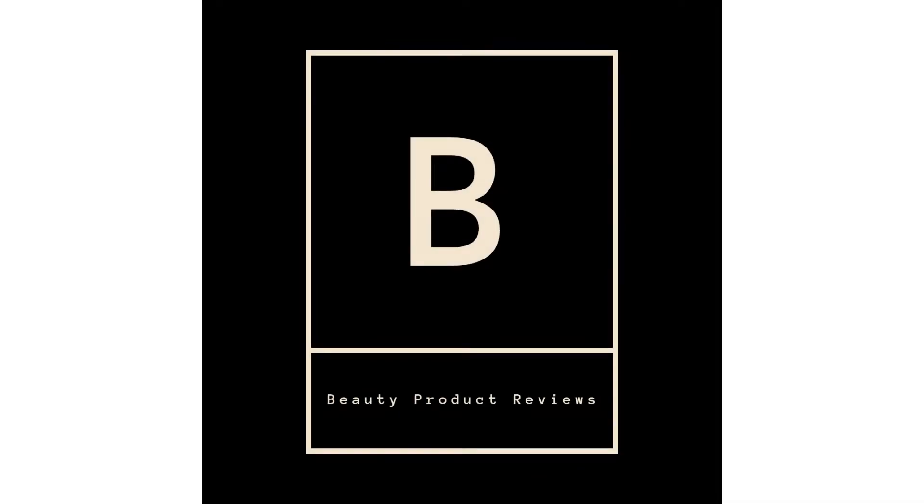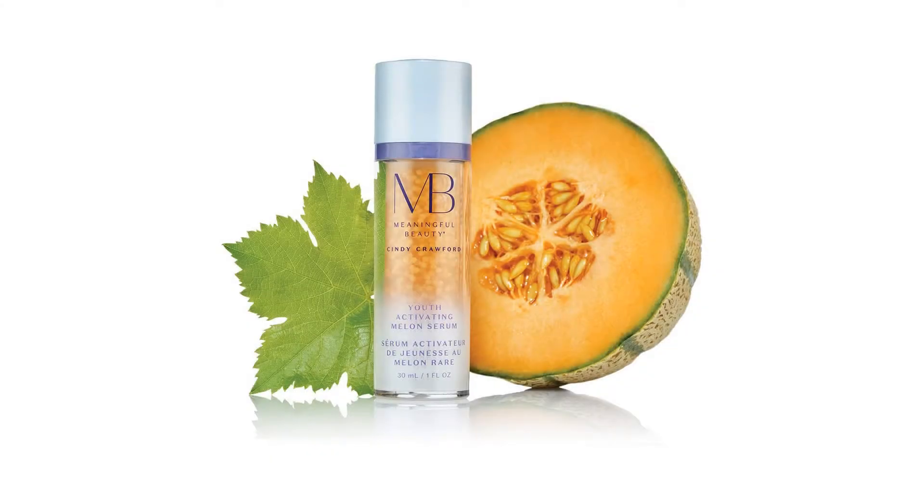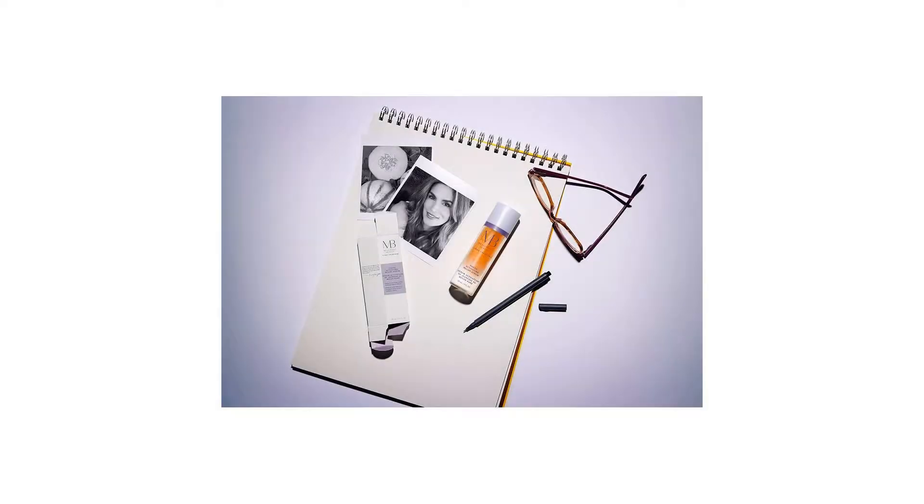Hi, this is Beauty Product Review Channel, which is affiliated with Amazon Marketing. Please subscribe to my channel and click on the bell icon. Thanks. Product description: featuring melon leaf stem cells encapsulated to maximize potency and freshness.